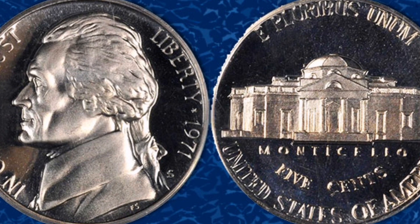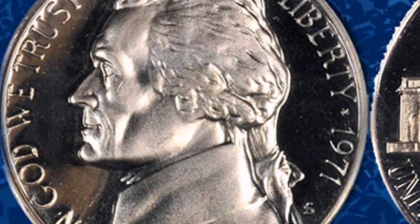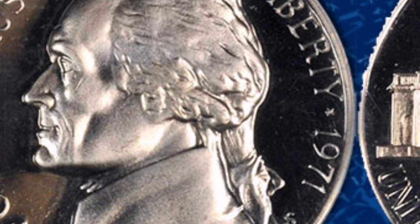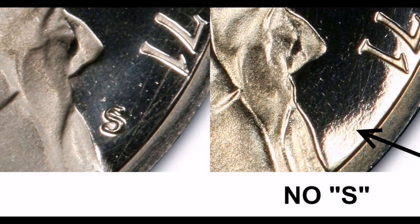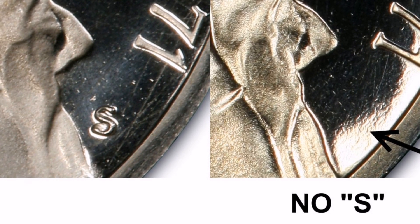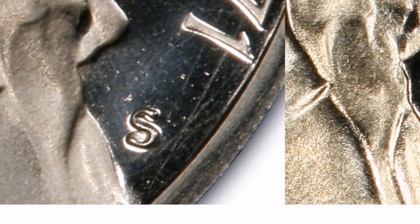Furthermore, this specific proof coin lacks the S mint mark that is usually found on coins of that kind, because it was produced at the San Francisco Mint. For whatever reason, this coin was missing the S mint mark that it was supposed to have. The issue is that the Philadelphia Mint, which also created this denomination, frequently produces coins without a mint mark.